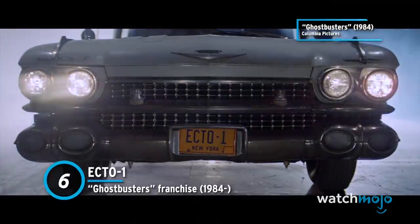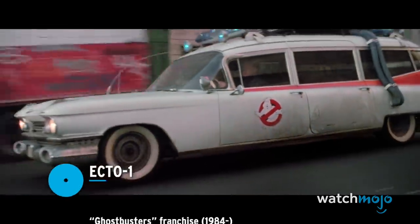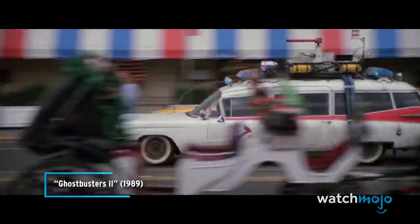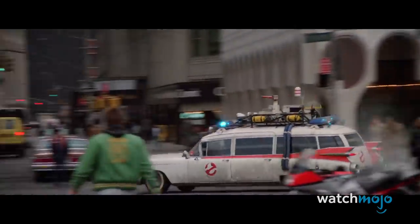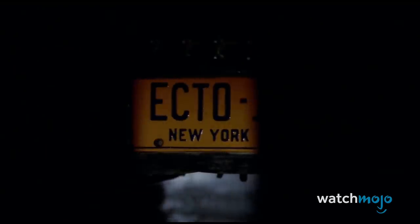Number 6: Ecto-1, from The Ghostbusters Franchise. Starting life as a 1959 Cadillac Miller Meteor Futura duplex, the infamous Ecto-1, or Ectomobile, rolled out of the firehouse and into our hearts in 1984.